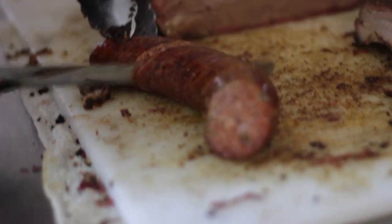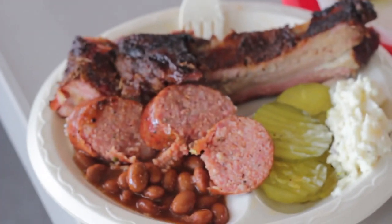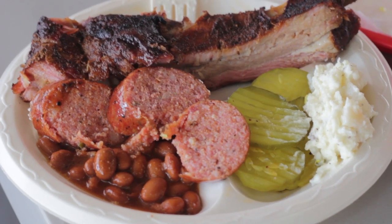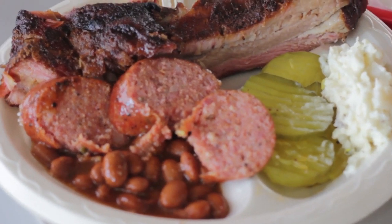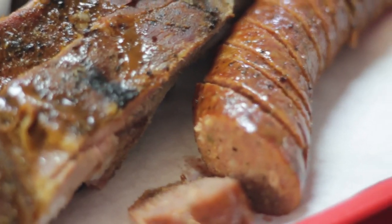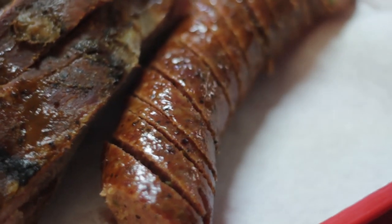The jalapeño stuffed sausage completed this triple crown plate of meat we were served, and it also was fantastic. Flavorful and spicy, it's my new favorite sausage and definitely deserves your attention when you visit Milts on your own. It would be a great standalone item to order to make sausage wraps with, or you can order it alongside other meats and it makes a great addition to any plate.